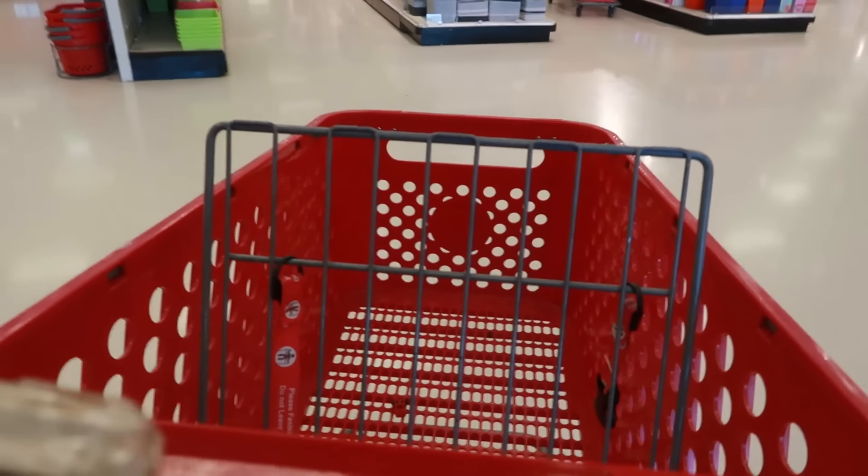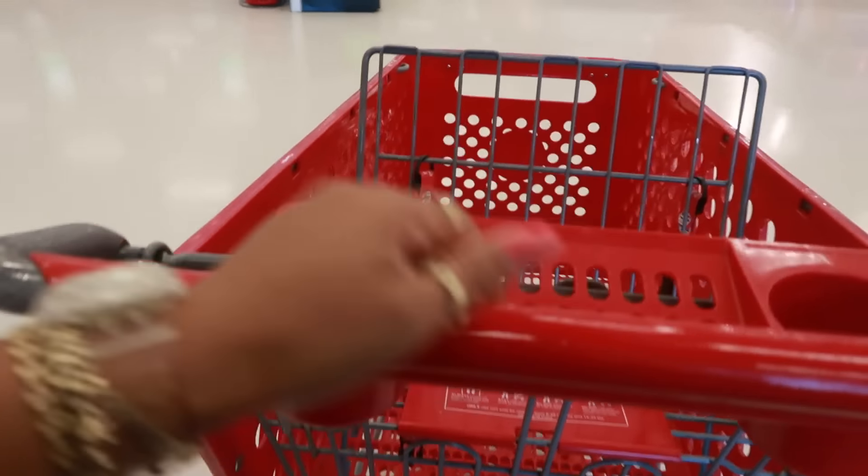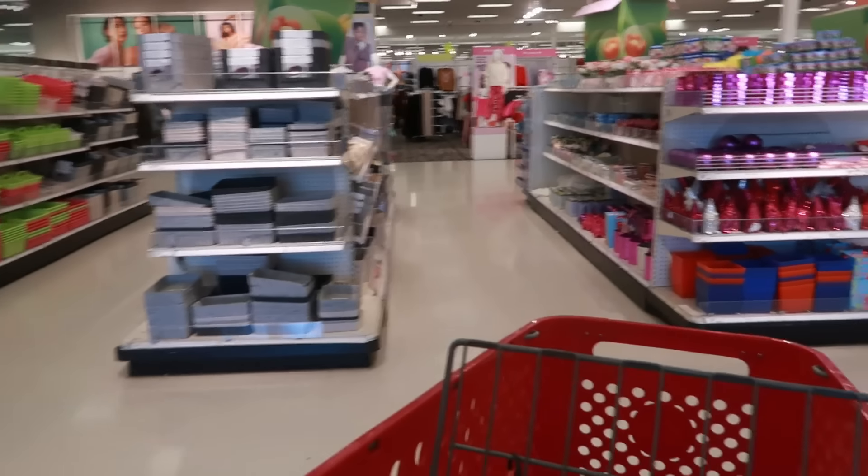This better not be a bad cart. Nope, not doing this one. Okay, this one doesn't feel that great either but I'm gonna take this one. Target, we're gonna need you to fix these wheels. We spend too much money in here to be pushing some raggedy carts.